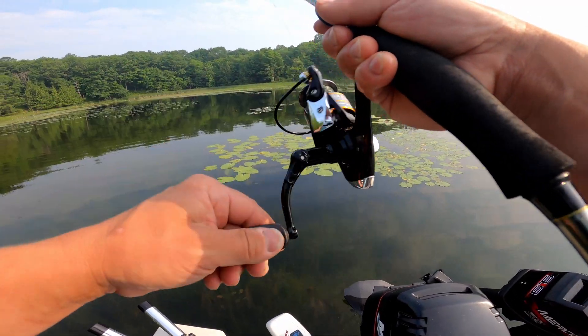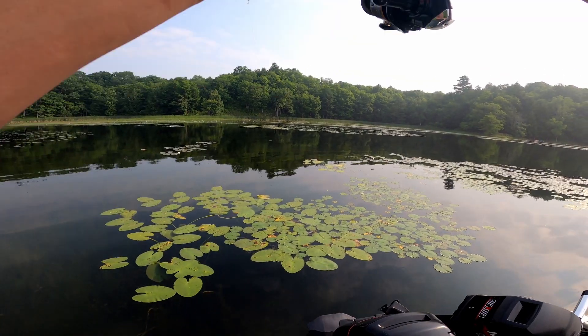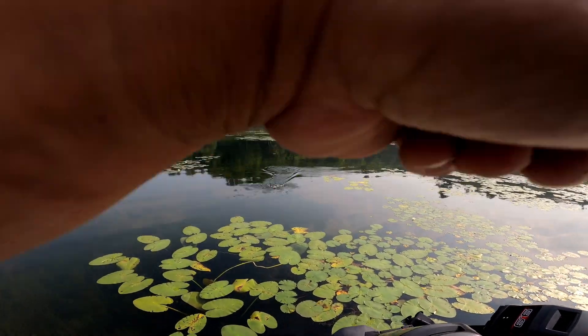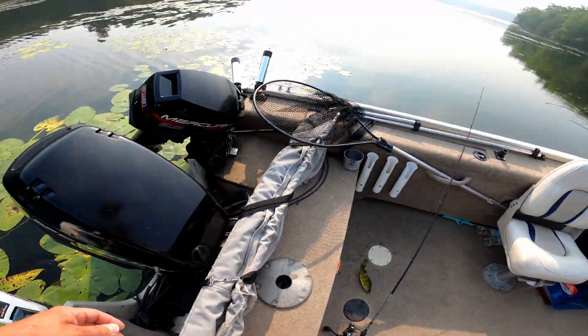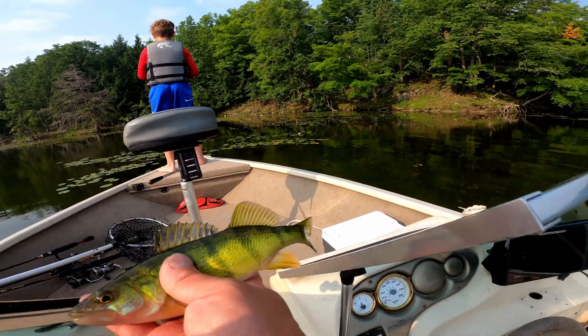There's a bass — it's on me. Got him. Bass. Smaller one. There's my first fish. Oh — big perch. I thought he was a bass. Decent perch. I'm going to keep him. Nice big perch.